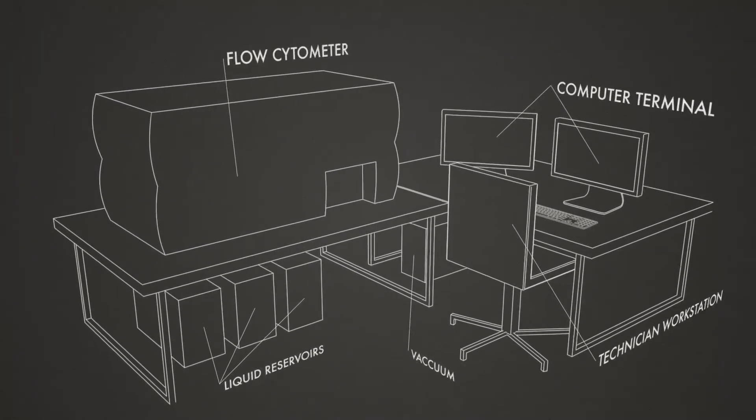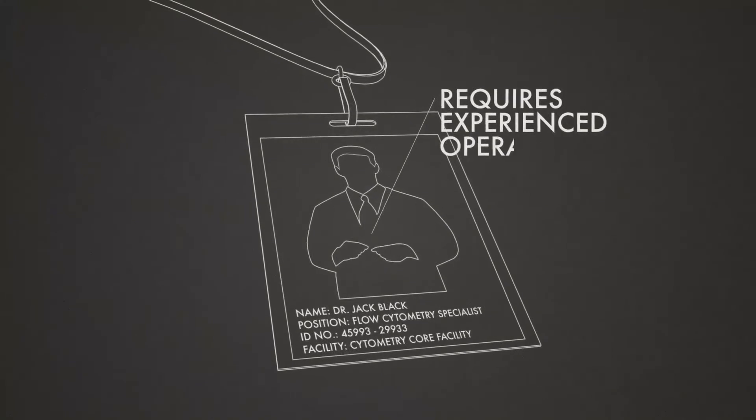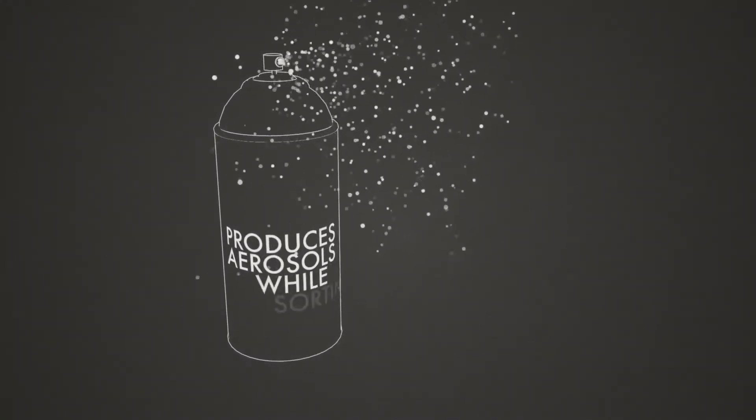Current FACS technology is large and cumbersome, very expensive, requires experienced operators, and produces aerosols while sorting.